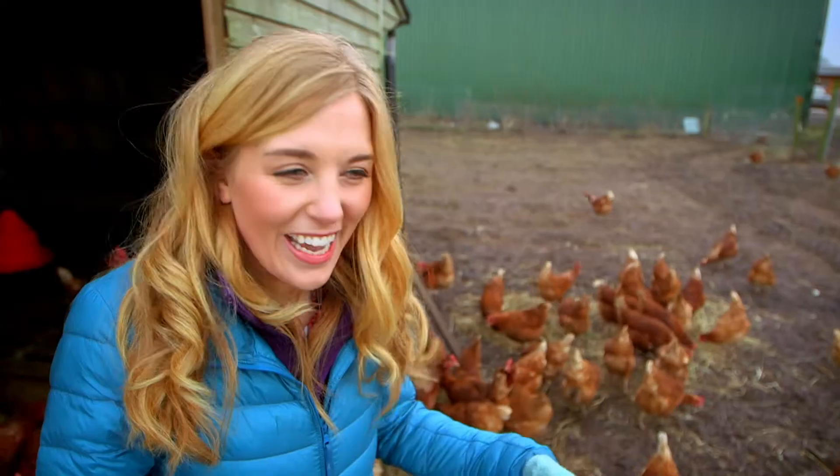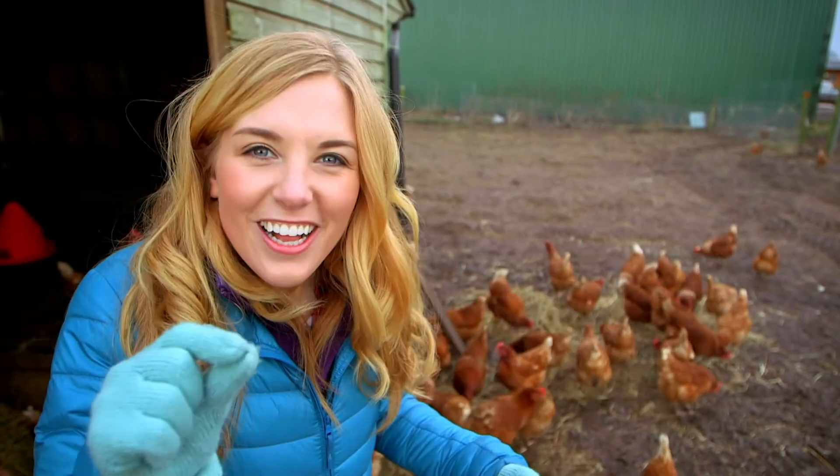Listen to the sound they're making. It's like a little cluck, cluck, cluck, isn't it? It's actually quite noisy.